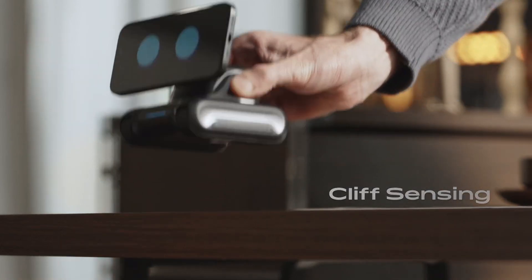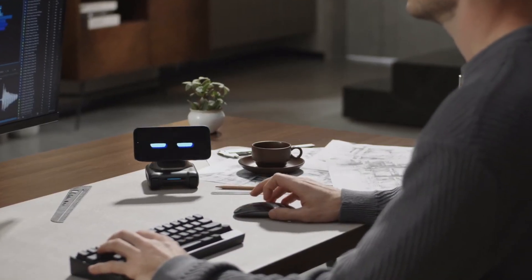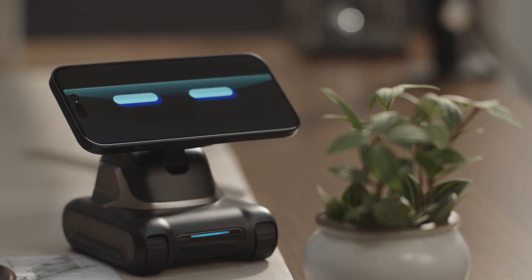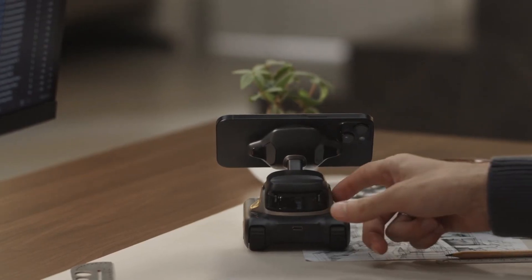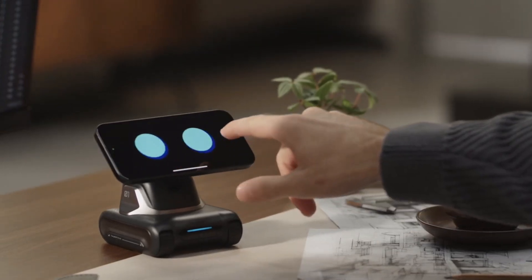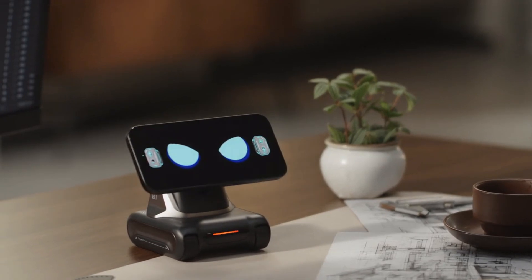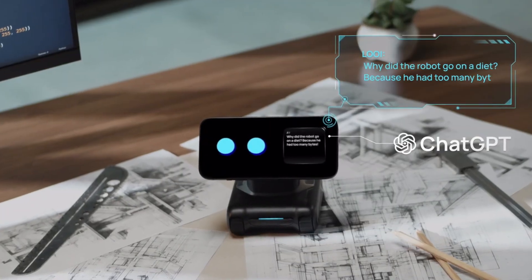Features like face recognition, moment capturing, and 15-watt wireless phone charging set Louie apart. Designed to replace desktop essentials, Louie enhances efficiency and productivity with its impressive capabilities. With an attractive early bird price of $129, Louie is poised to revolutionize smartphone use for entertainment and assistance, making it the perfect addition to your electronic arsenal.